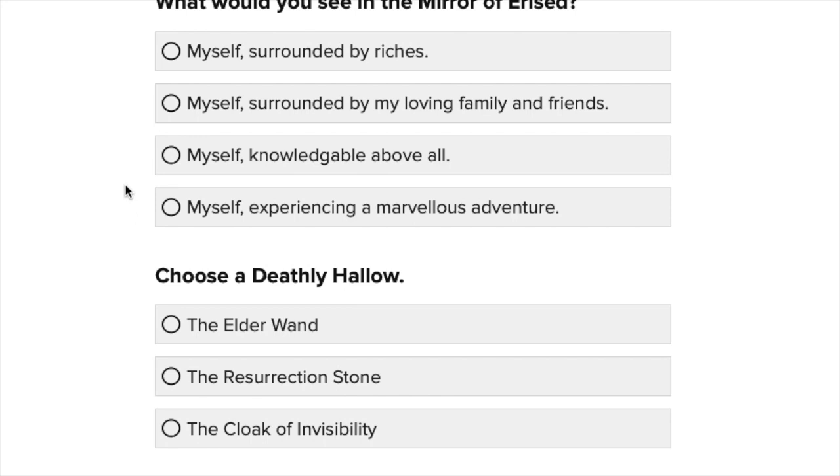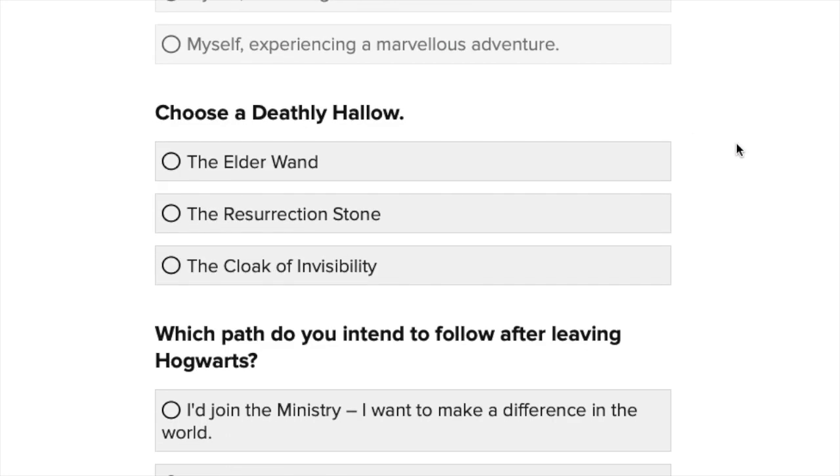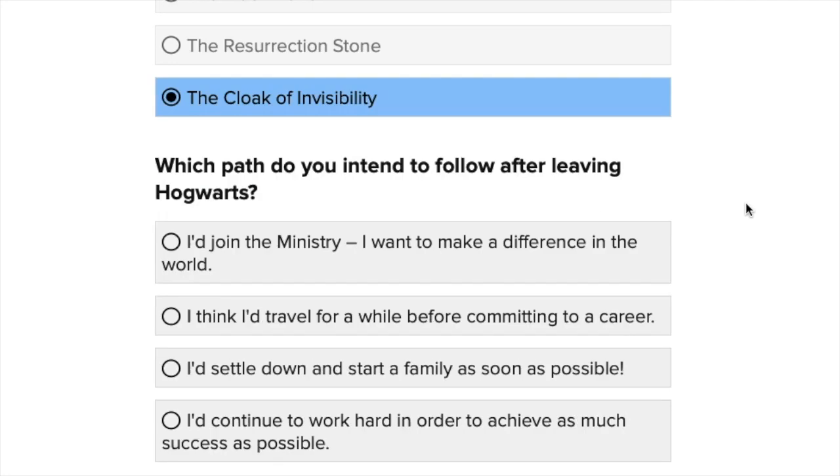What would you see in the Mirror of Erised? Myself surrounded by riches? No. Myself surrounded by my loving family and friends? I hope so. Myself knowledgeable above all? That sounds like you're putting yourself above others — I don't like that. Myself experiencing a marvellous adventure? I like the idea of an adventure, but honestly I'm quite a home bird, so probably family and friends. Choose a Deathly Hallow — the Elder Wand, the Resurrection Stone, or the Cloak of Invisibility? Definitely the Cloak of Invisibility. I think that's so cool — I love it when Harry sneaks to Hogsmeade with his cloak on.